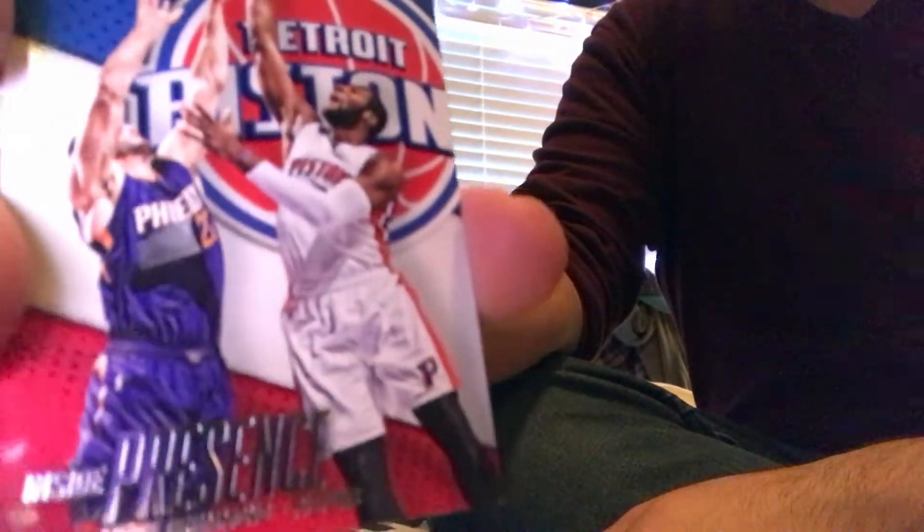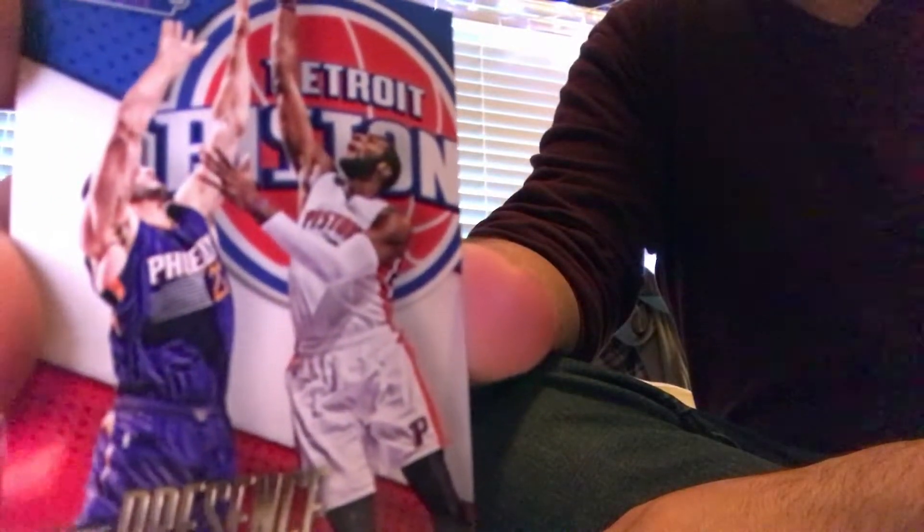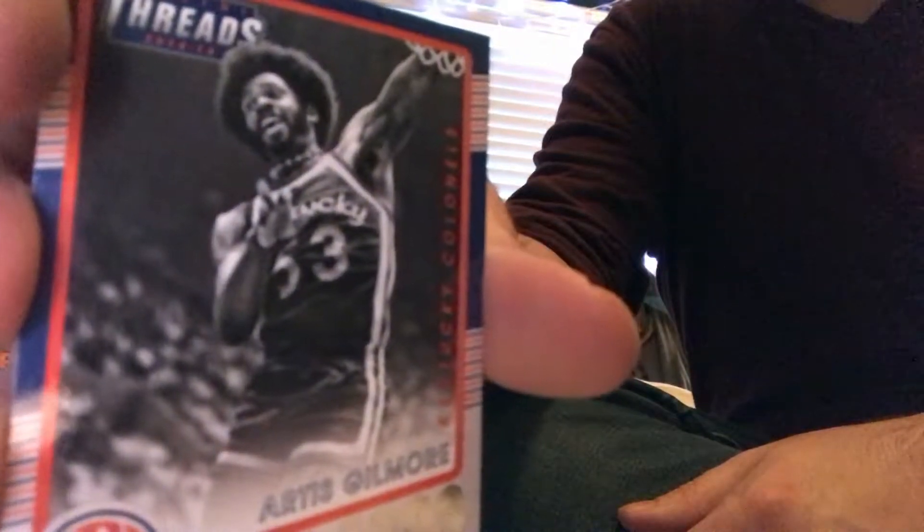And then a name you will know — the beast that is Andre Drummond. Finally, I got one Legends card of Artis Gilmore. I think these are about one in seven packs; most of the inserts I showed you were one in four or one in five, so you should get one or two per box.